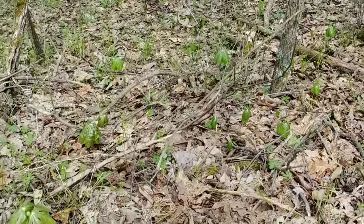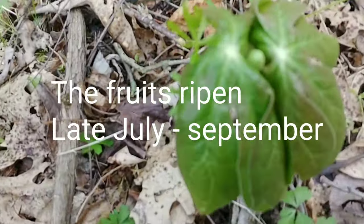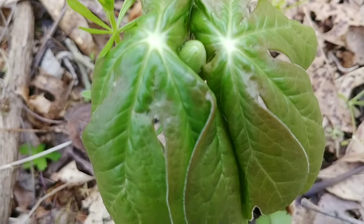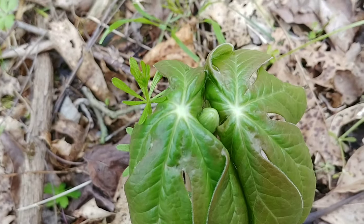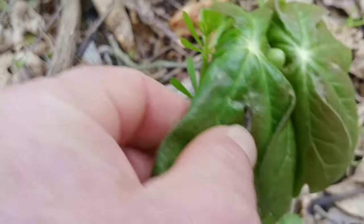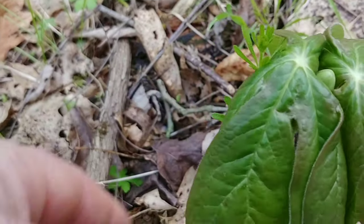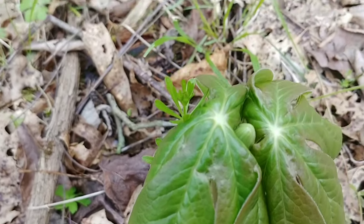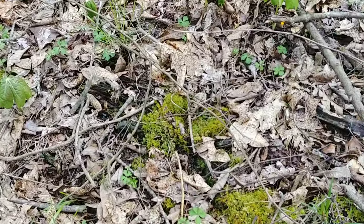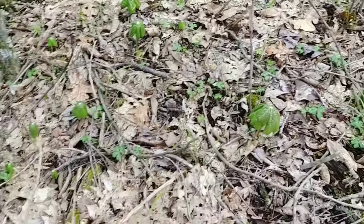May apples are important for two reasons. Any time that I'm looking for morel mushrooms, I look for a patch of May apples. Morel mushrooms will often grow under May apples.